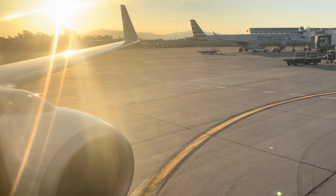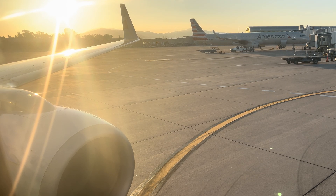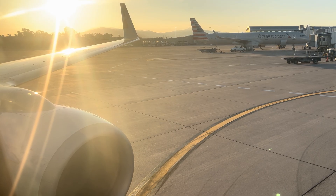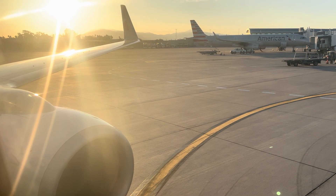If you are seated at an overwing exit, your window shade must remain open for taxi, takeoff, and landing. If you haven't already, fasten your seat belt: insert the metal end into the buckle and pull the strap so it's tight across your hips. To open your seat belt, lift the top of the buckle. Remember, seat belts should be fastened whenever you're seated in case of unexpected turbulence.